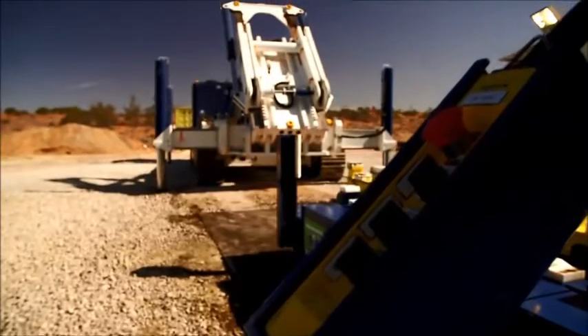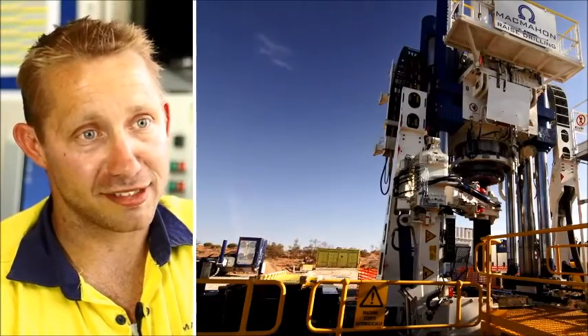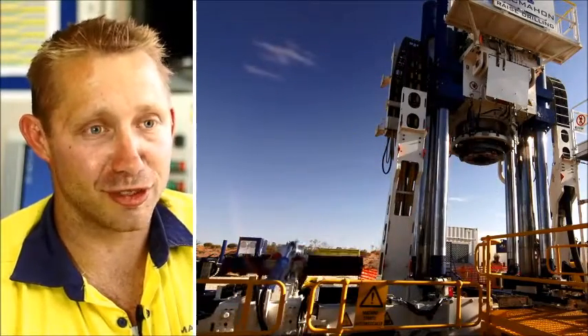Operating on this hole has given us great confidence to be utilised on larger, deeper holes. I like the fact that it's the world's biggest. It's really an honour to work on this machine. It's very exciting.